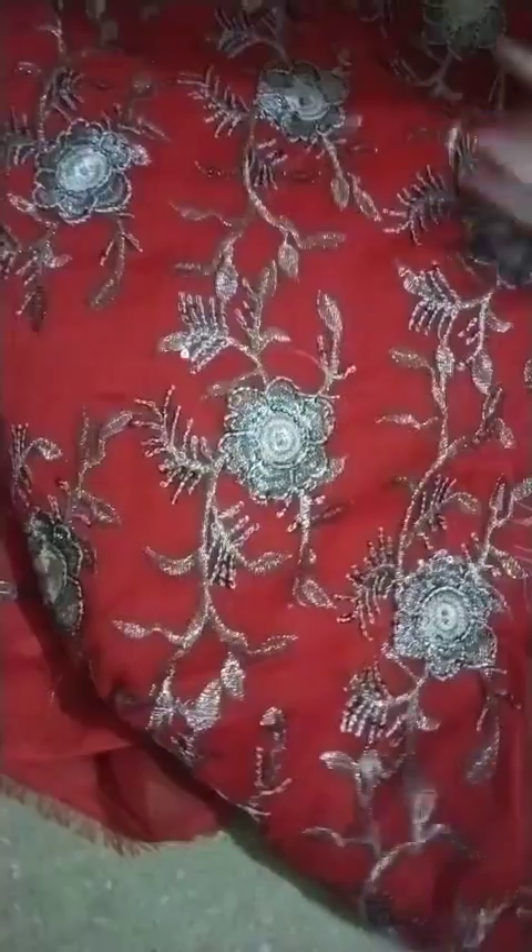Work of sequins and tilla with elegant red color in 2400 rupees.